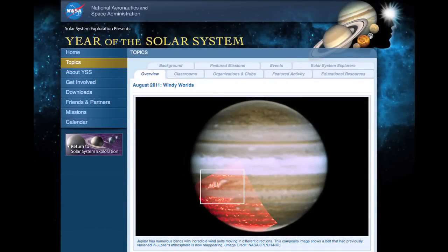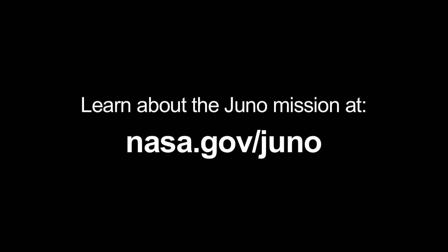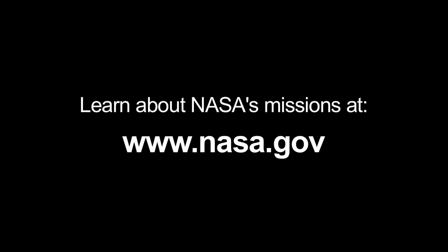You can read all about the solar system winds at solarsystem.nasa.gov/yss for Year of the Solar System. You can learn all about the Juno mission at nasa.gov/juno, and you can learn all about NASA's missions at www.nasa.gov.